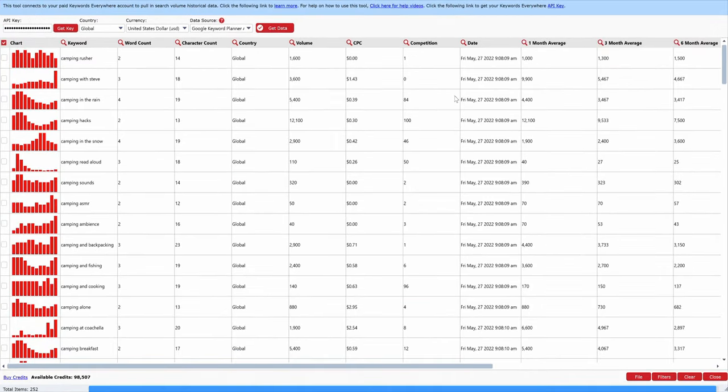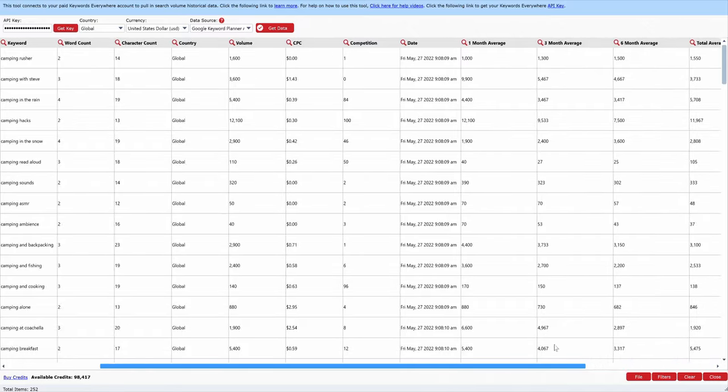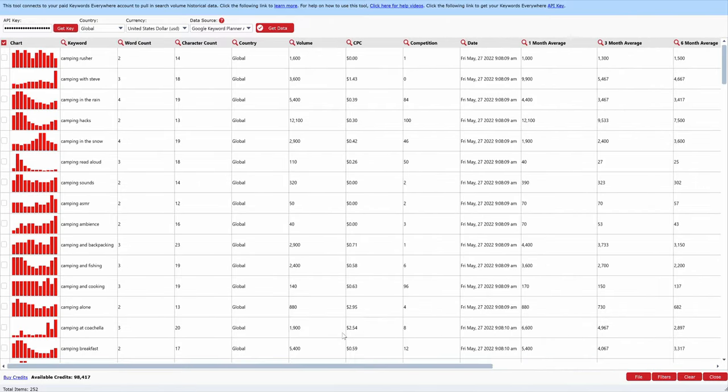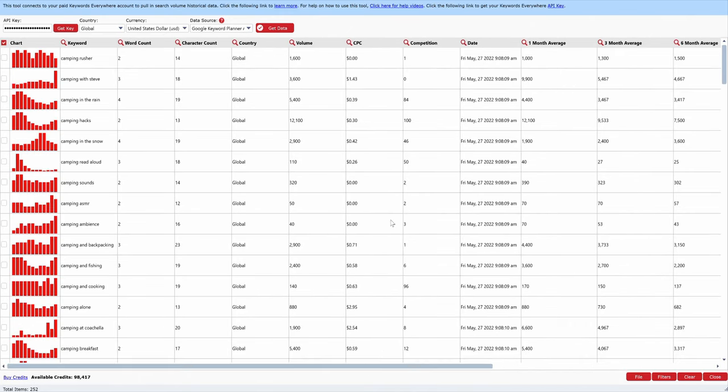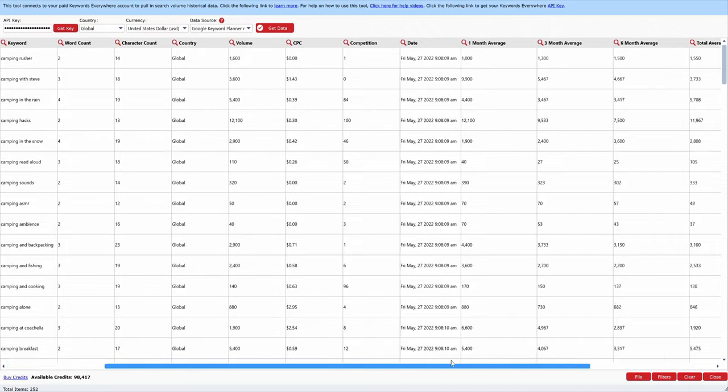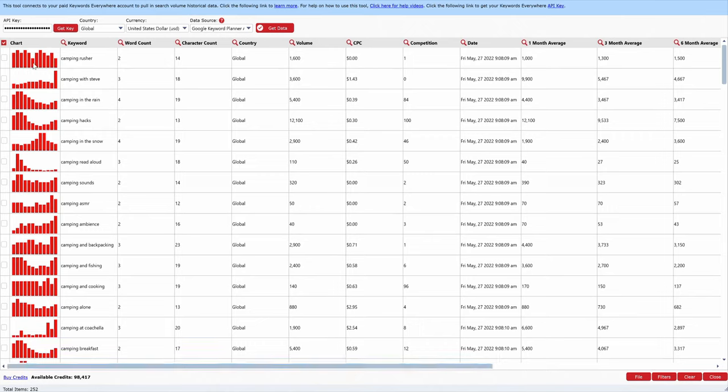It's going to go out there and find the search volume and everything for us. Now we can see a trend graph. 'Camping rusher' — I don't even know what that is — has 1,600 volume with no cost per click. It gives you the one-month, three-month, and six-month average, and whether it's trending upward or sloping. I really like how you can go after keywords that are actually trending, because if a keyword is sloping downward, it's trending out and eventually could become obsolete.